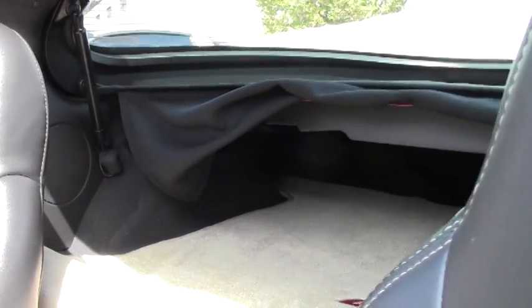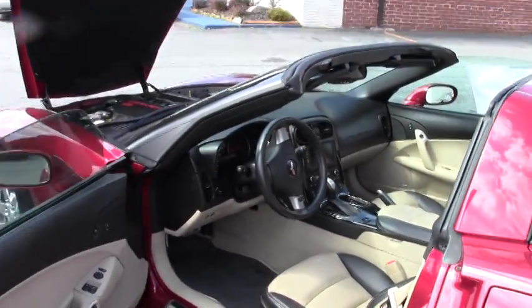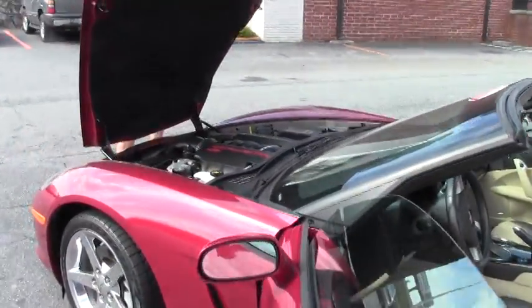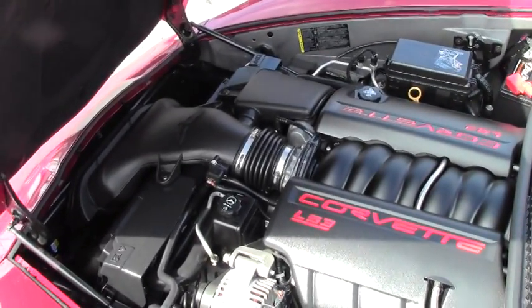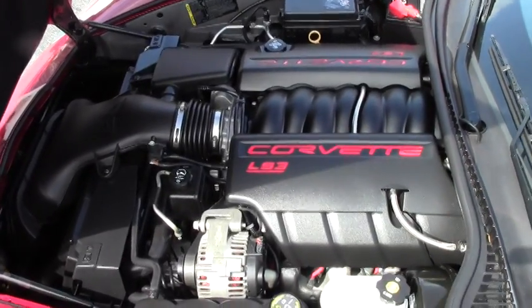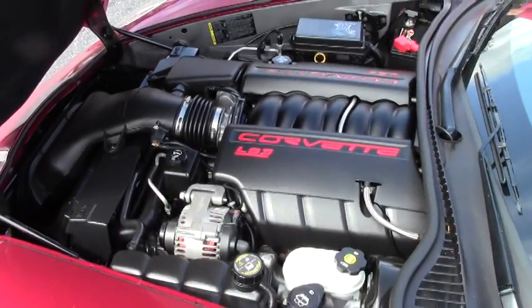Plenty of room in the back. As we walk around and take a look at the car — beautiful LS3 Corvette engine, 430 horsepower. One of the most sought-after Corvettes in America, the 2008.